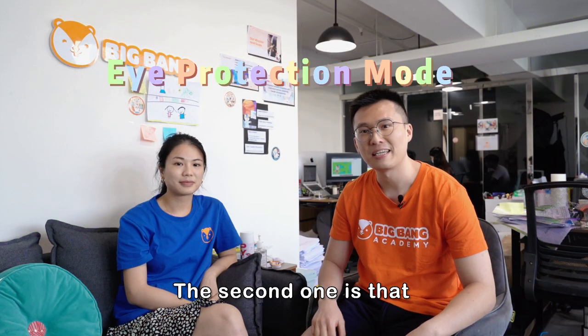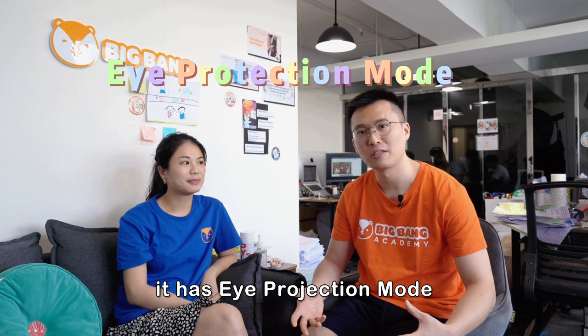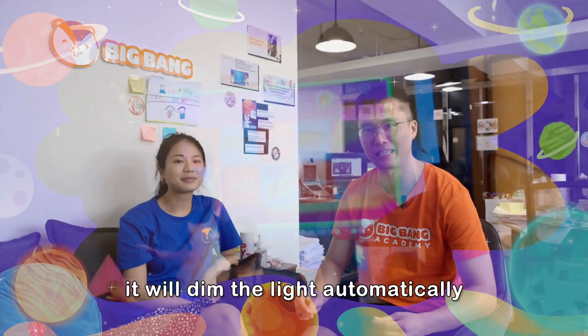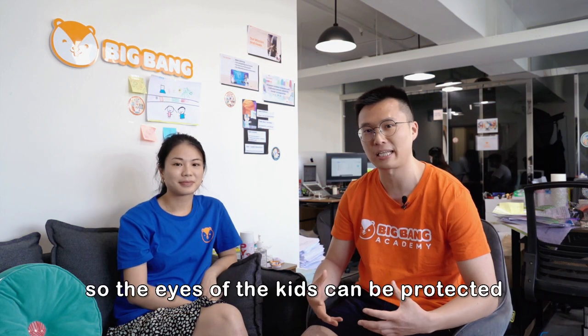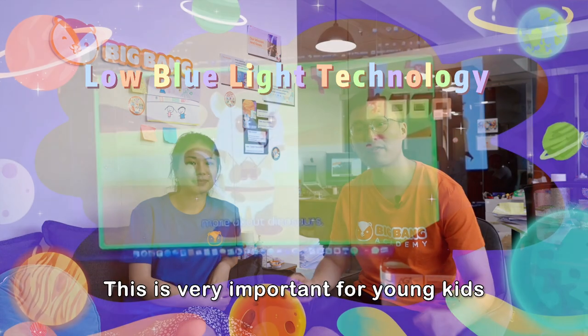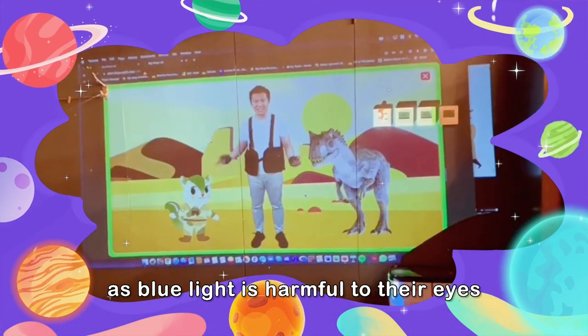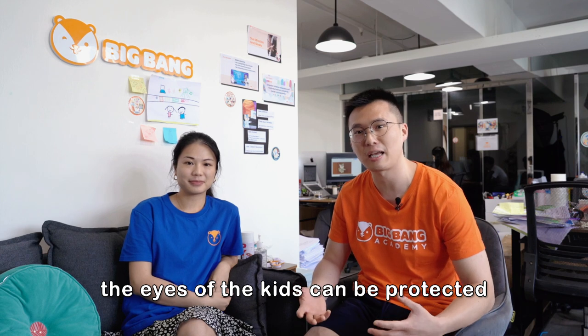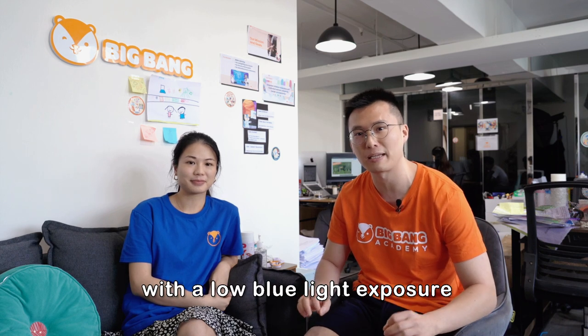The second feature is an eye protection mode, so that when kids go towards the projector, it will dim the light automatically so the kids' eyes can be protected. The last feature is the low blue light function. This is very important for young kids as blue light is harmful to their eyes, which parents are also concerned about. With this mode, the kids' eyes can be protected with low blue light exposure.